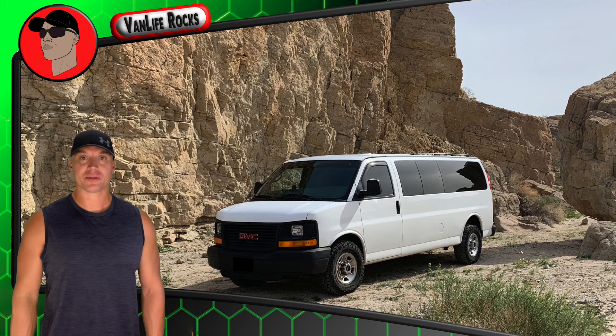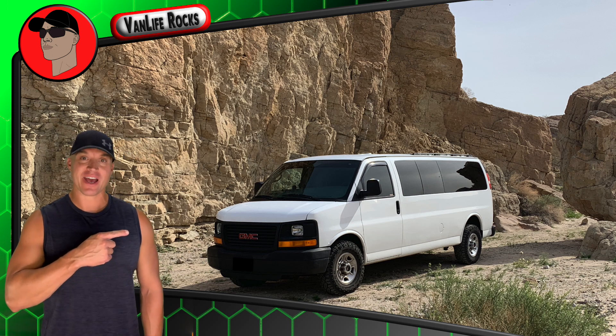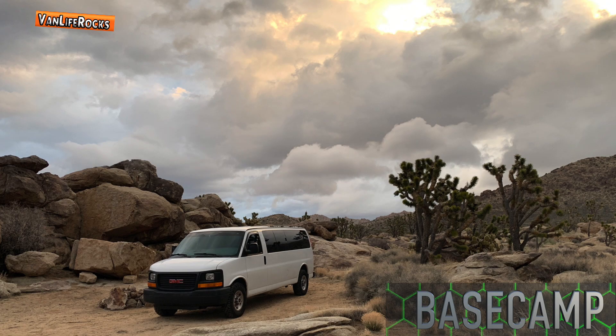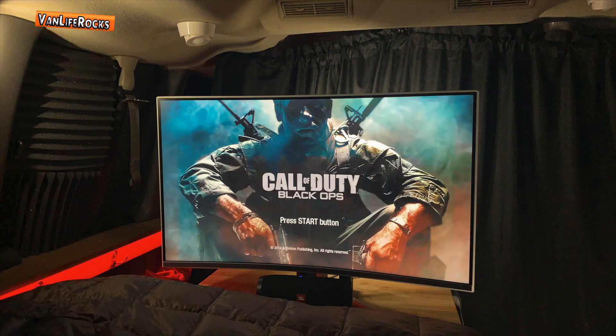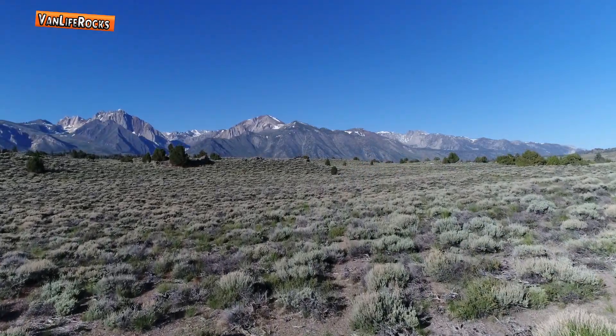Hello and welcome to Van Life Rocks. My name is Ray and this is Base Camp. Base Camp is a 2005 GMC Savannah 15-passenger van which I converted into my home. It has a V8 engine, 6.0 liter — it's a beast. It takes me to the desert, the mountains, the beaches, everywhere I want to go. I absolutely love it.